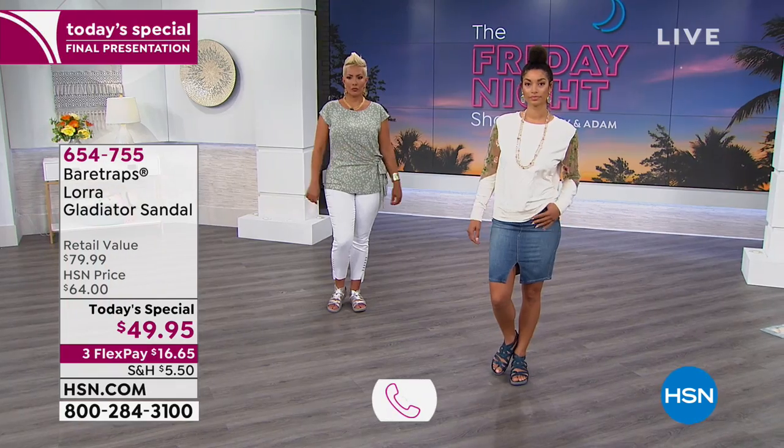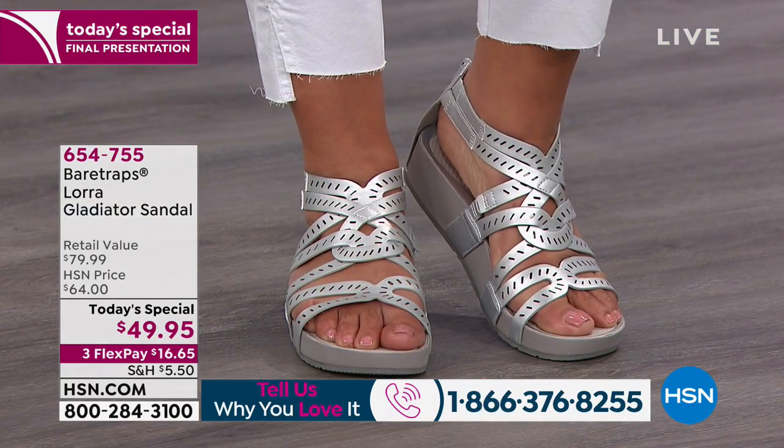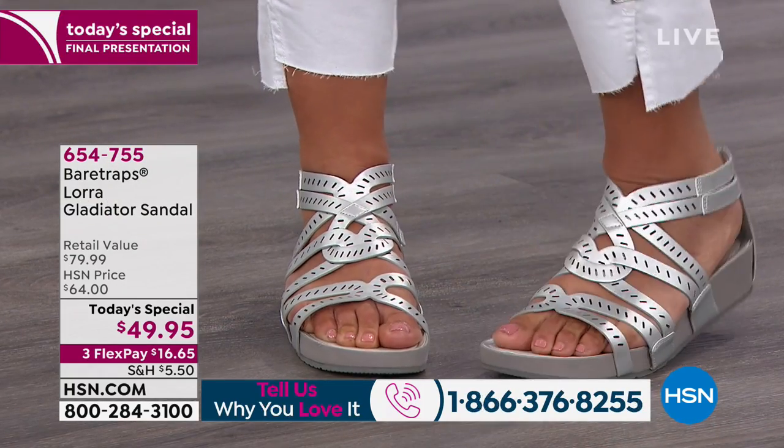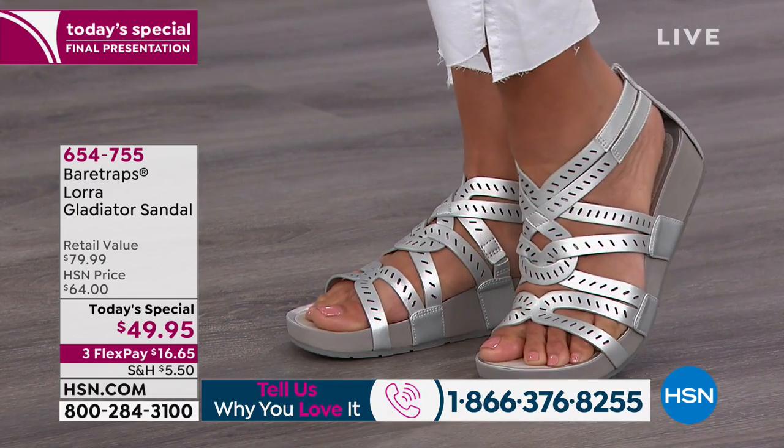This is built from the ground up to give you support and comfort. You get a very high-end look with that laser-cut detailing going all around this shoe, which you're seeing in a lot of high-end designer handbags. Today you're not finding this style anywhere else in the world — just here at HSN. It was designed just for you.